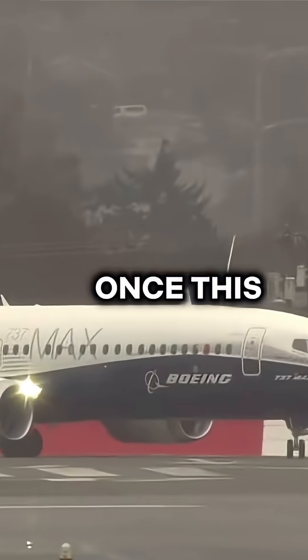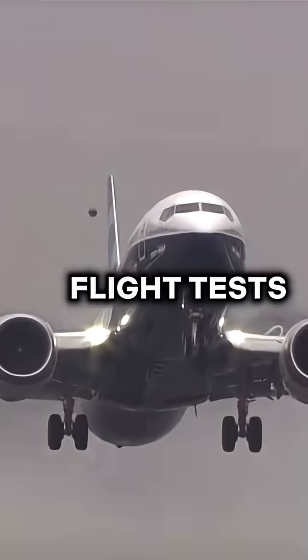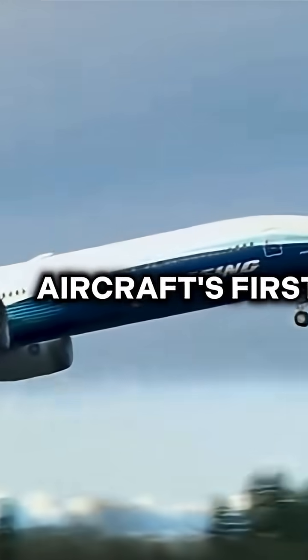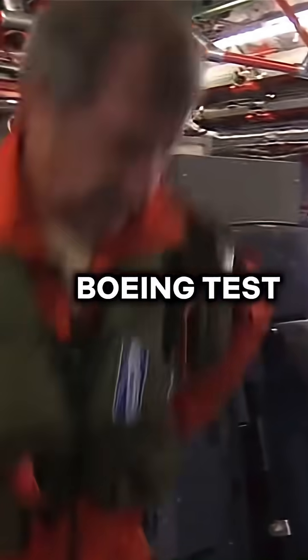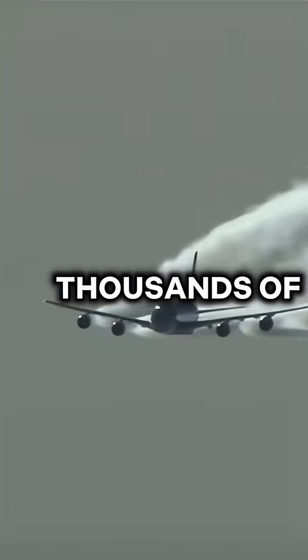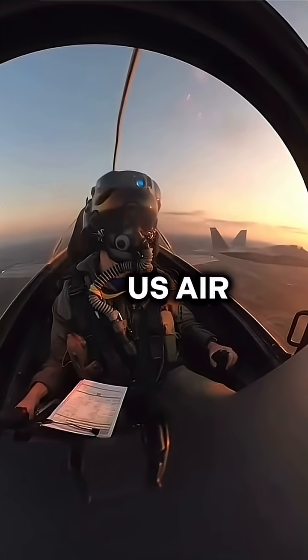However, once this is done comes the most dangerous part: flight tests. This milestone marks the aircraft's first takeoff, but it's not your average pilot that performs these test flights. Boeing test pilots are highly experienced, flying for thousands of hours and usually from the U.S. Air Force.